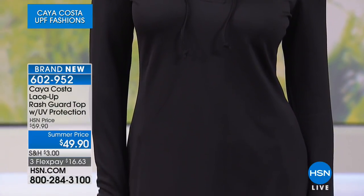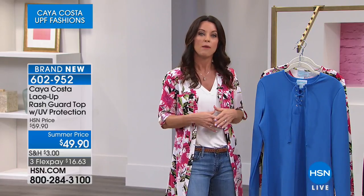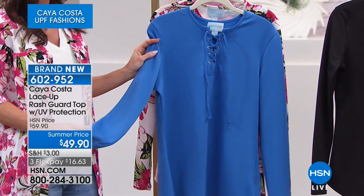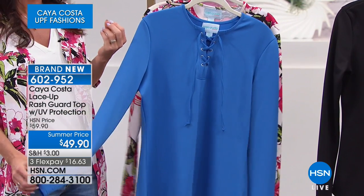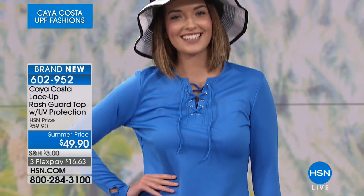If you like a looser fit, go a size up — it really depends on how you're going to wear it. If it's going to be a rash guard over your bathing suit when you're active on a boat, you can wear it one way. It can also take you into the evening. That's why we added the floral print and the beautiful blue — you can put it with cute pants or wear it as a beach cover-up. There are so many different ways to wear it.